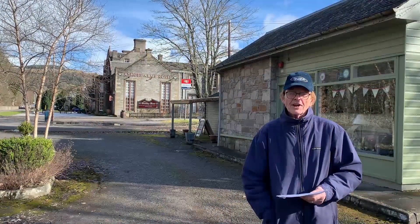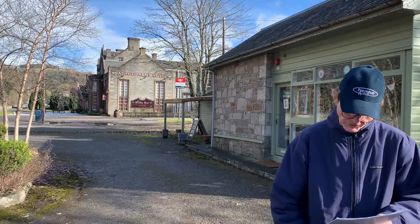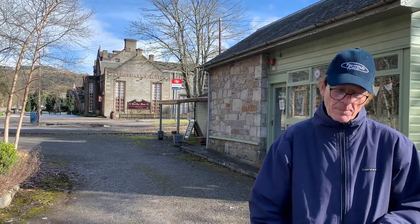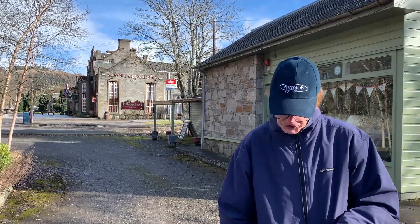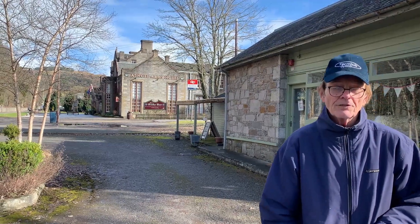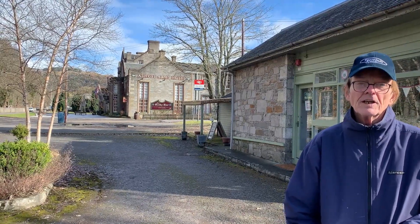We're now standing on the site of what was a bowling green, north of the Atholl Arms Hotel. The area is now occupied by a flower shop and a homeware shop. The bowling green was sold in 1929 by the Duke of Atholl together with the Atholl Arms Hotel to the occupier, D and D MacDonald. There's no semblance of a bowling green here now, but it's nice to think that at one time it was a green sward.